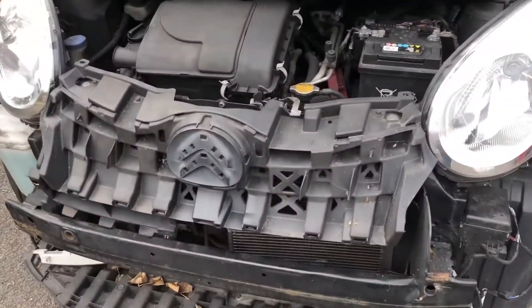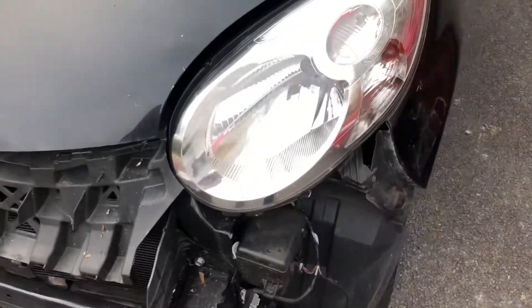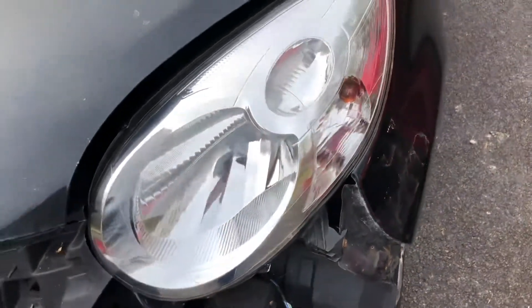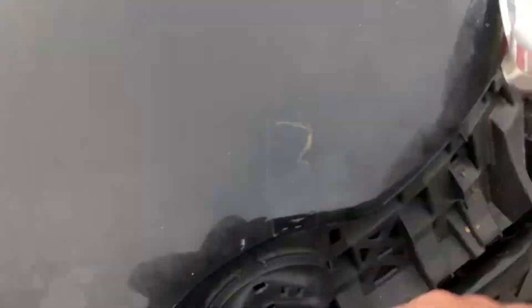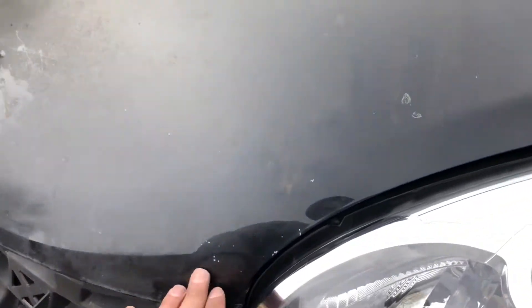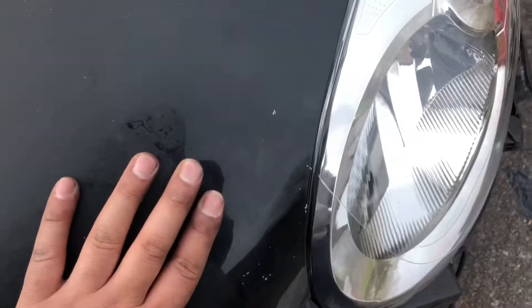We've come up with a little problem - this bonnet doesn't seem to want to line up with this wing. It seems fine along this line here, but the wing looks like it has a bow to it, whereas this one is straight. I'm not sure if that wing is just out of place. This side seems fine, but I'm not sure what I'm going to do. The lines all look like they match when it goes down and sits properly.